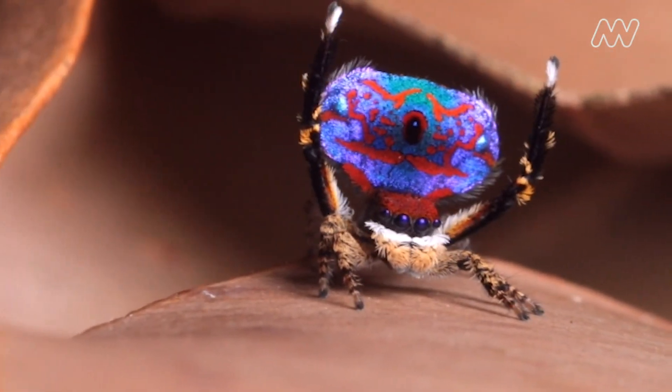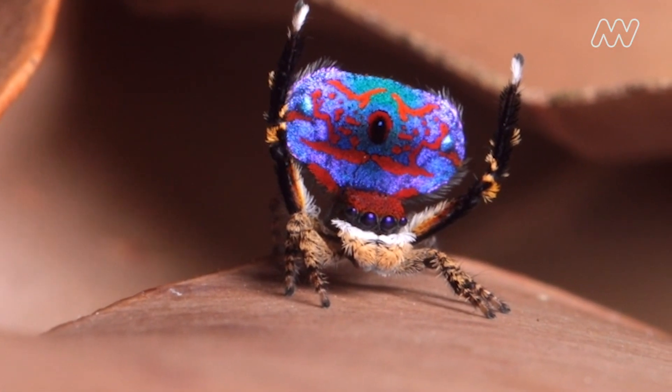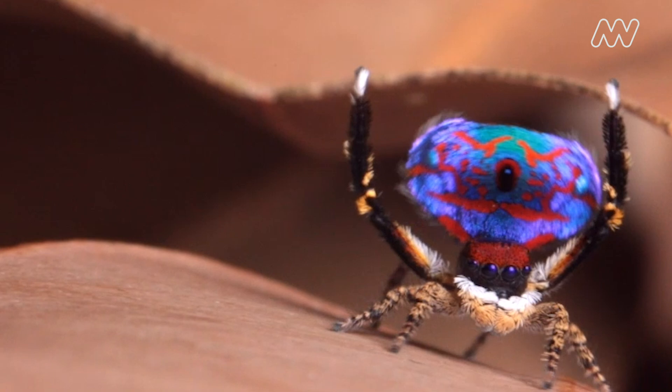Peacock spiders — they're really really small, they're really colourful, and they do awesome courtship displays. Yes they do, a little dance.